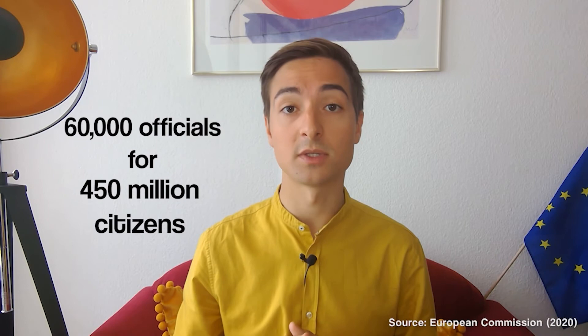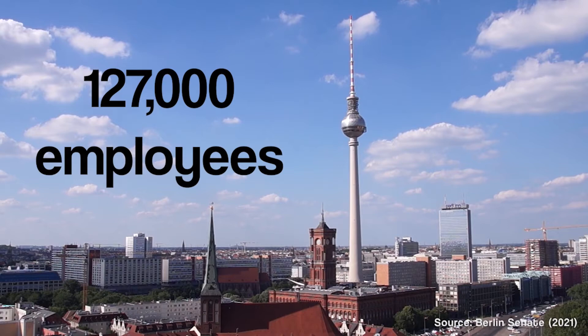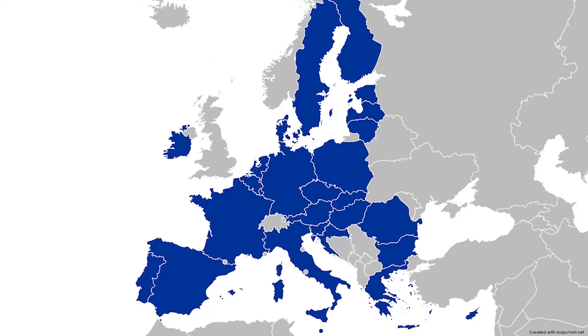That said, Brussels is definitely not overstaffed. Despite having to rule, regulate and represent 450 million citizens, the EU institutions only employ around 60,000 people. More than twice as many people work for the state government of Berlin. And yet the policies of the EU have an outsized impact both in Europe and beyond. You probably know that the EU has 27 member states, but many of its laws also apply elsewhere. The members of the European Free Trade Association have to follow many of the same rules as EU countries.